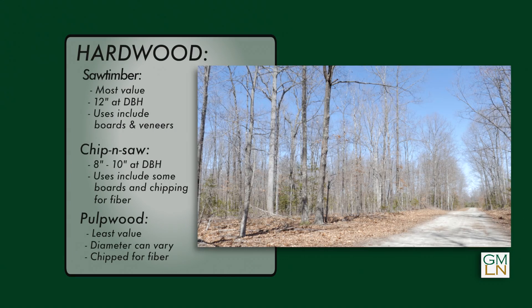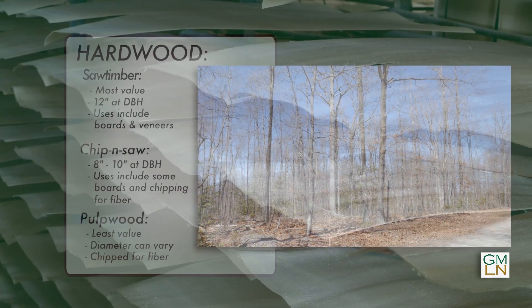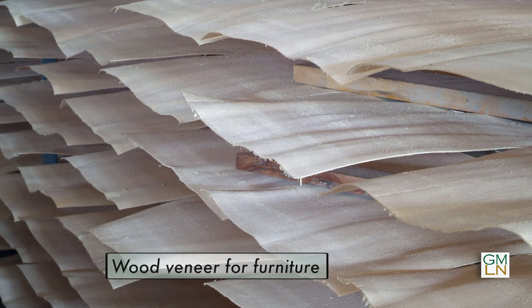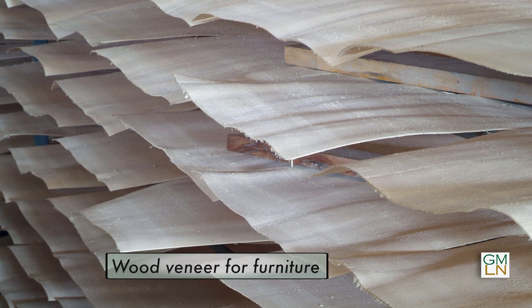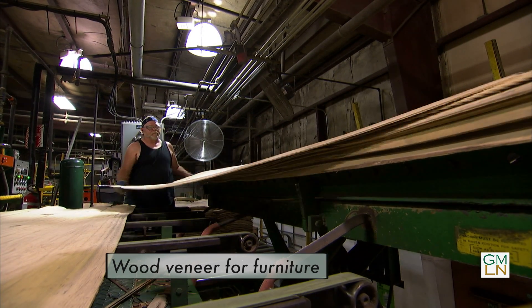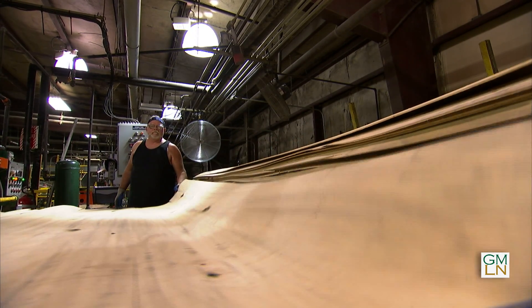On the hardwood pulpwood side of things, diameter can vary and it's based on the quality of the hardwoods. If it's spirally or knotty, it could go up to 12 inches and they'll chip that up for fiber. With hardwoods, the most value is found in good quality larger trees, since layers of the wood called veneers can be peeled off. Veneers are used in the manufacture of furniture and other products, typically attached to particle board or other materials to create a wood finish.